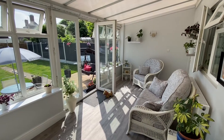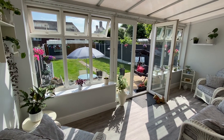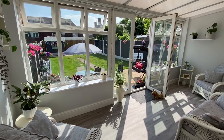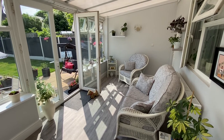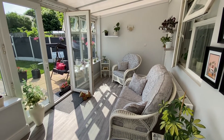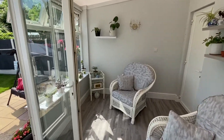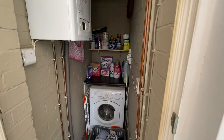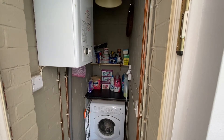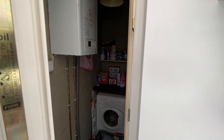Moving on to the conservatory — lovely and bright, with French doors overlooking and providing access to the amazing back garden. Currently used as a further reception space, it can be used all year round given the nice big radiator underneath the window. We also have a PVC door here to a useful utility store cupboard which houses the Glow-worm boiler, and we also have space and plumbing for a freestanding washing machine.